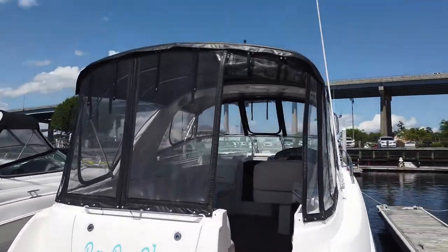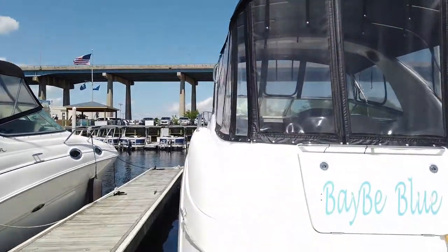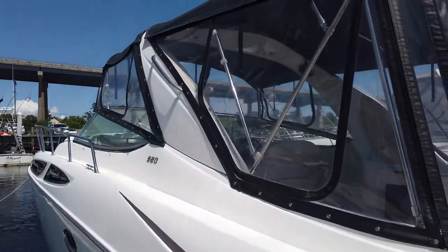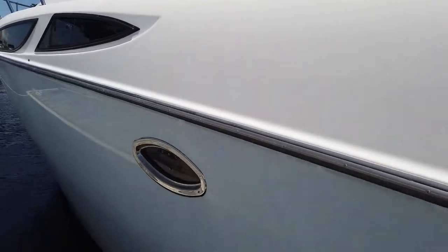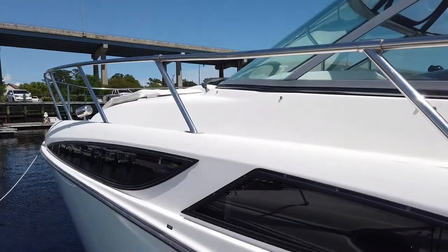The boat was serviced in March of 2019 to include full engine oil filters, zincs, bellows, everything changed, hull waxed, and bottom paint. As you can tell, she's shiny and ready to go.